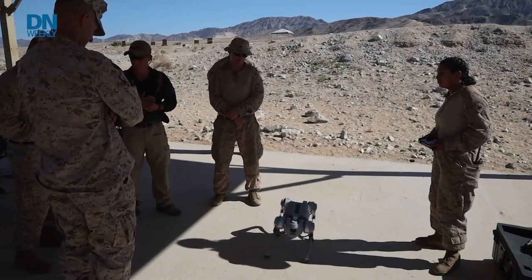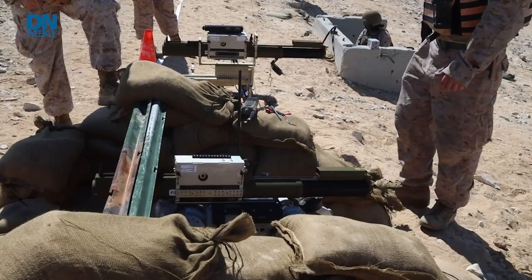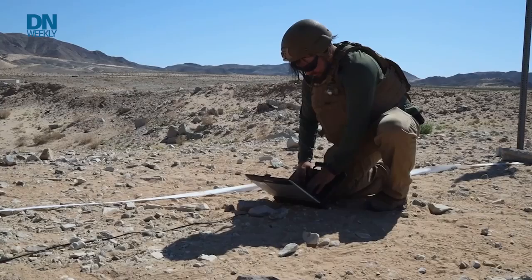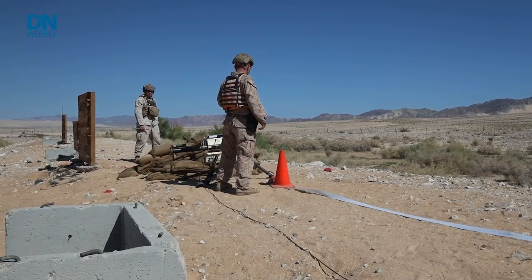Marines out at 29 Palms, California, apparently set out to answer the question, why not? And sent the goat out with the weapon strapped to its back. The concept is simple: instead of sending a Marine into a dangerous position to fire the weapon, why not just send the creepy robotic goat? The Marine could safely stay behind cover while the goat gets closer for a better shot.